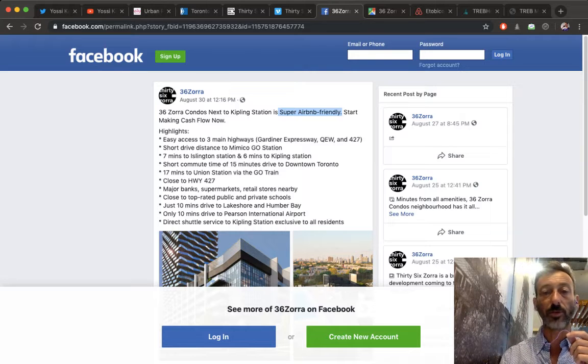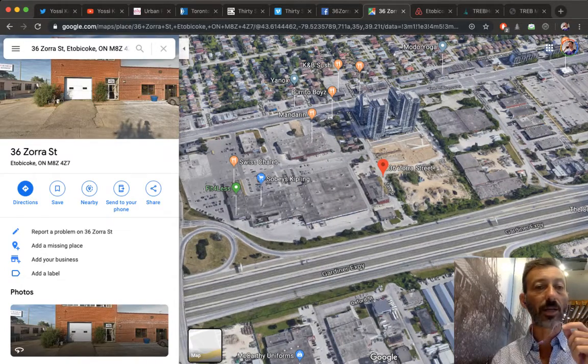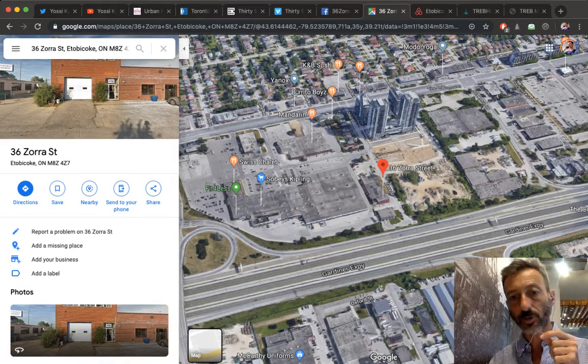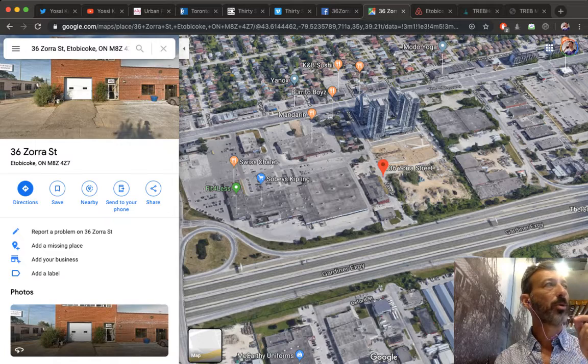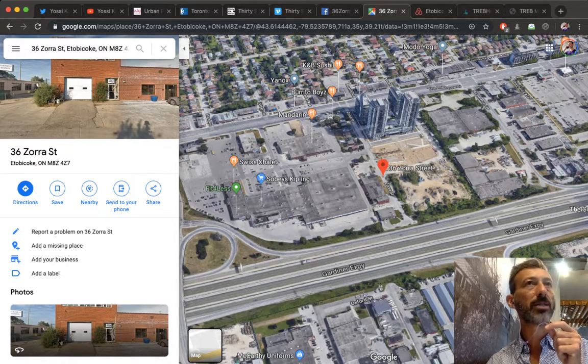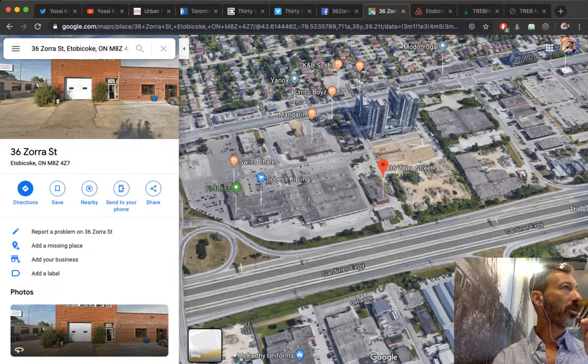The second condition is that the city, community, or region controlling the area must also allow it through bylaws. If the building allows it but the city doesn't — say the city of Etobicoke requires a 30-day minimum rental — then listing for one night breaks the bylaw. Ideally, the developer should go to the city and say: 'Would you allow short-term leasing in this building?' And probably also approach Airbnb directly for support, since Airbnb has money for lobbyists and lawyers to increase their market share.